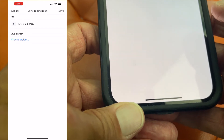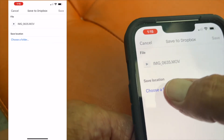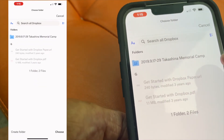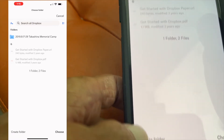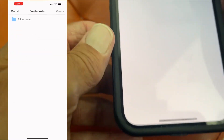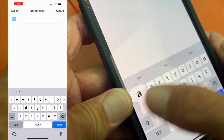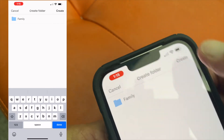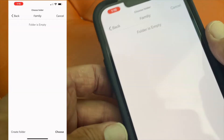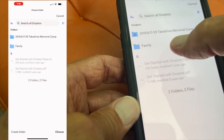Now it's going to go into my Dropbox. I've got to choose a folder — I've got one folder, two files. I could create a folder down here, so let's create a folder. Let's call it 'family' because this is from family. Let's create that — and the folder is empty.